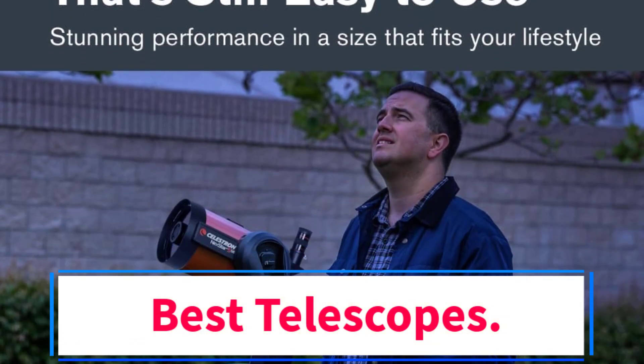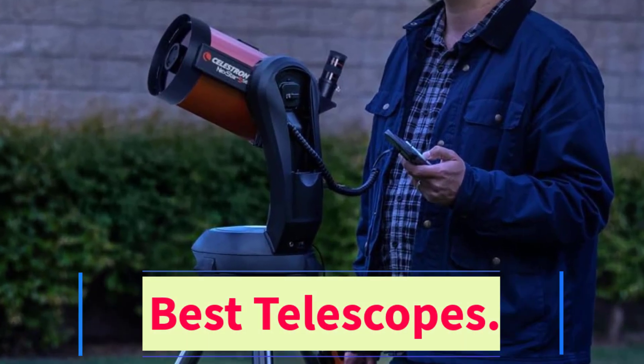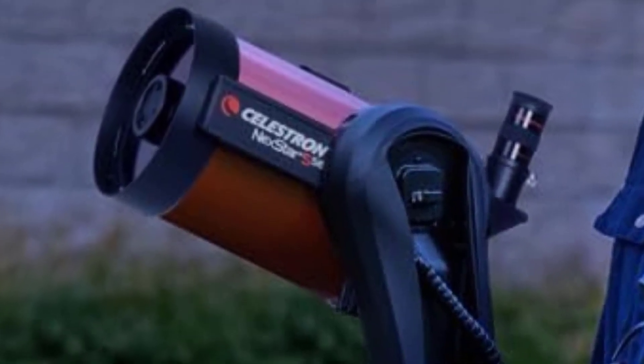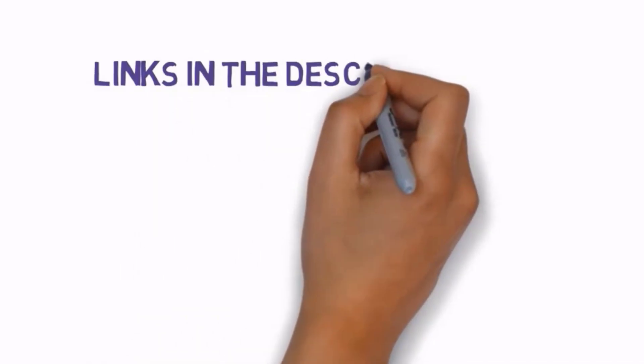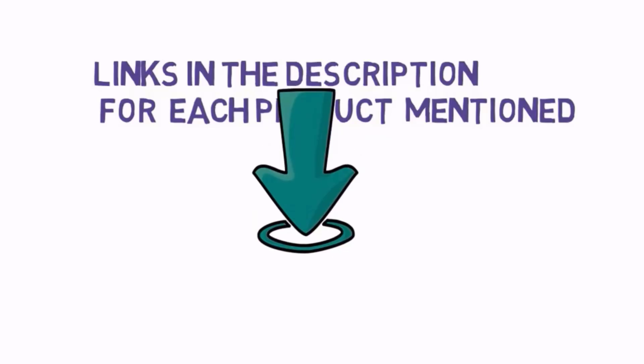Are you looking for the best telescopes? In this video we will look at some of the 7 best telescopes on the market. Before we get started, we have included links in the description, so make sure you check those out to see which one is in your budget range.